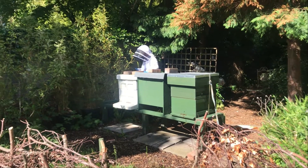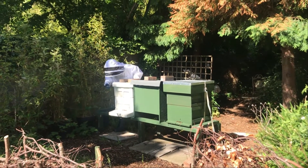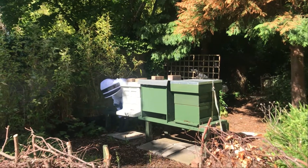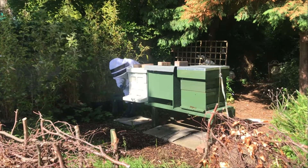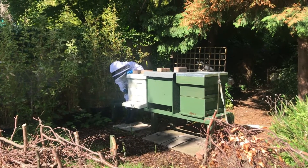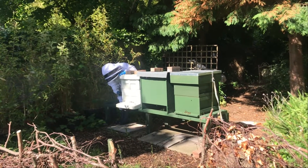Hi everyone, welcome back to J&J Beekeeping. It's been a while. It's the 8th of June and Jake's just performing a quick task here. The green hive is our original hive and that was looking really good in May, beginning of May, end of April, and was looking like it was about to swarm.